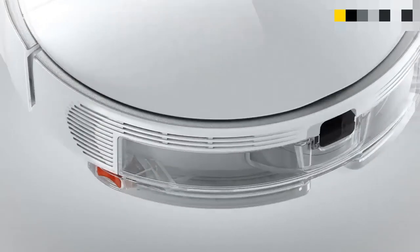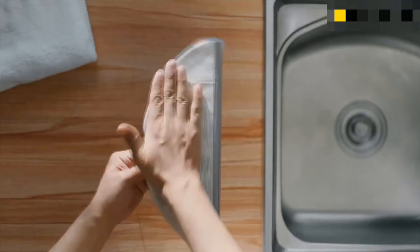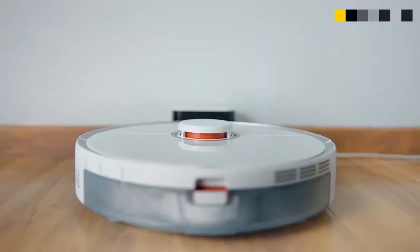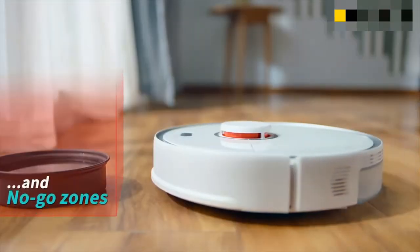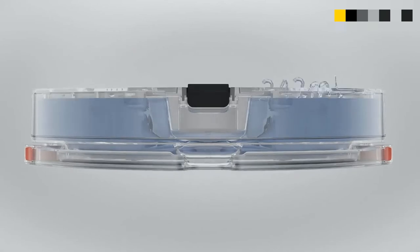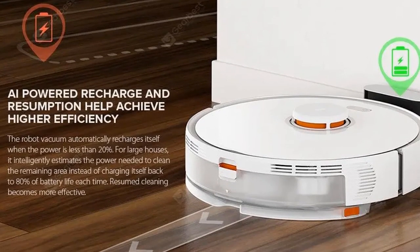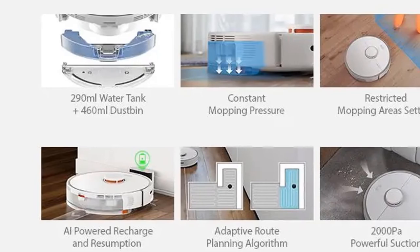Our best five: Roborock S5 Max laser navigation robot wet and dry vacuum cleaner from Xiaomi Youpin, in white, EU plug. Compared to previous models, the Roborock S5 Max has been upgraded with improved mop and sweep features, equipped with a large water tank for larger area coverage and better cleaning efficiency. Super suction and adaptive route planning algorithms achieve a better automatic cleaning effect. The water tank capacity is up to 290 ml, covering over 200 square meters. The high-precision LDS laser ranging sensor scans the room at 300 revolutions per minute, with adaptive algorithms calculating the most efficient cleaning route around rooms and obstacles.